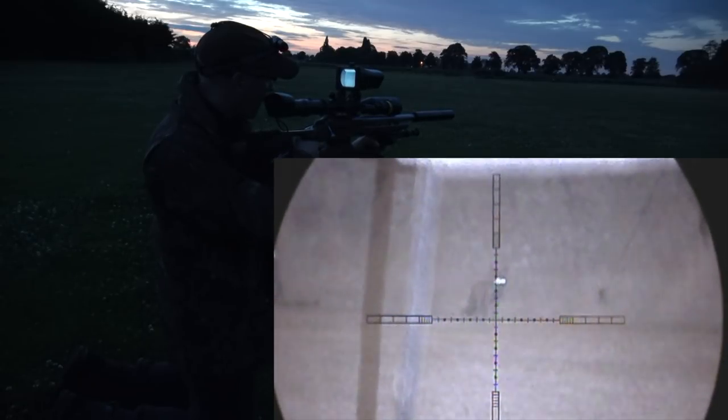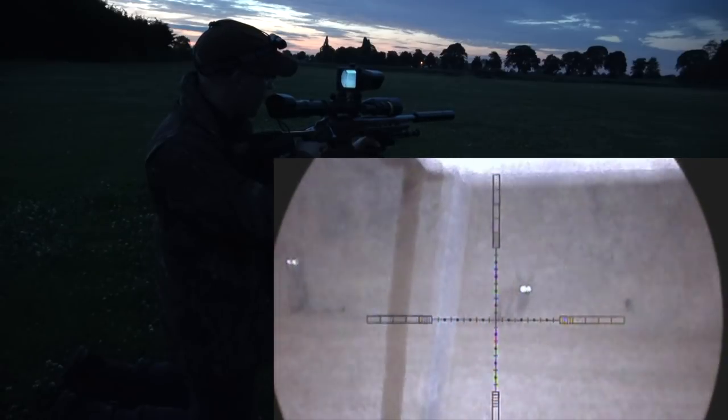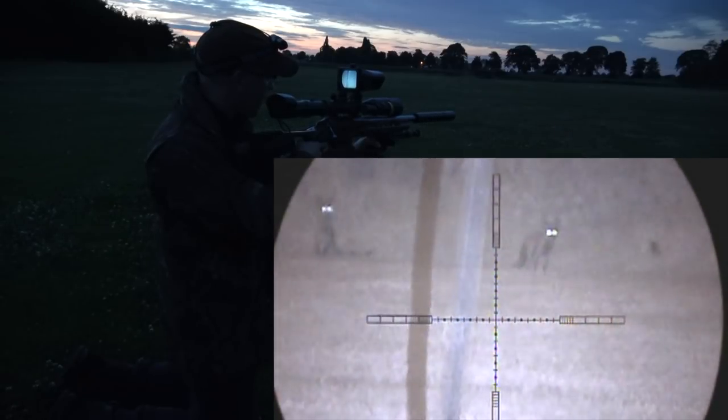With the Icotec GC500 wailing away with rabbit distress, as you can see it caught the attention of two of the cubs.